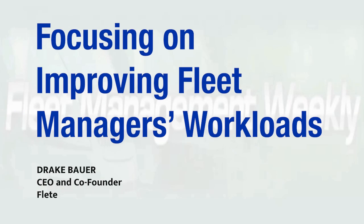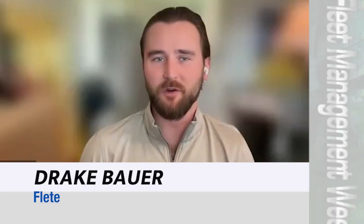This innovative company in the mobility and technology space uses AI, telematics, and data to solve problems for fleets of all sizes with all types of vehicles. Our focus at Fleet is to improve fleet managers' workflows.